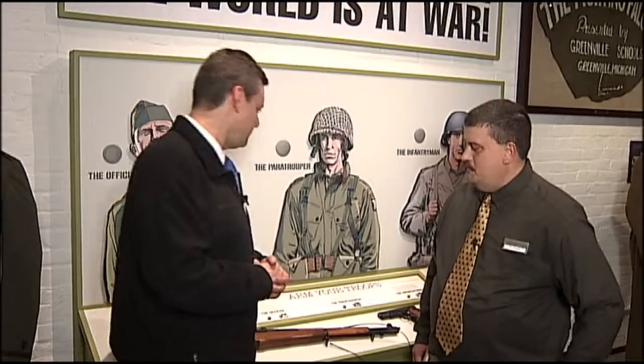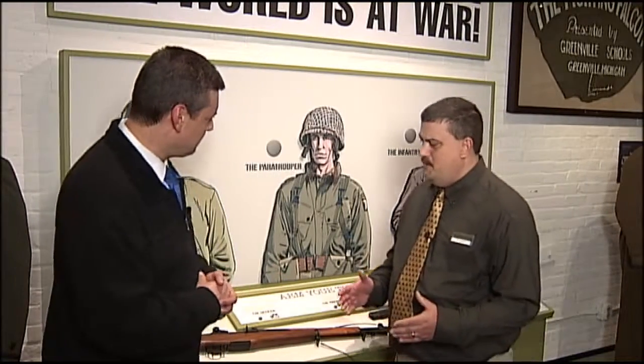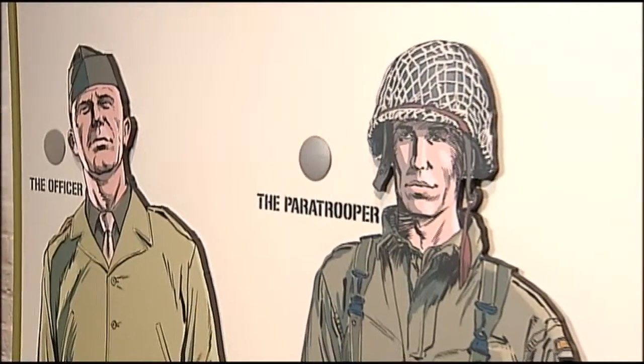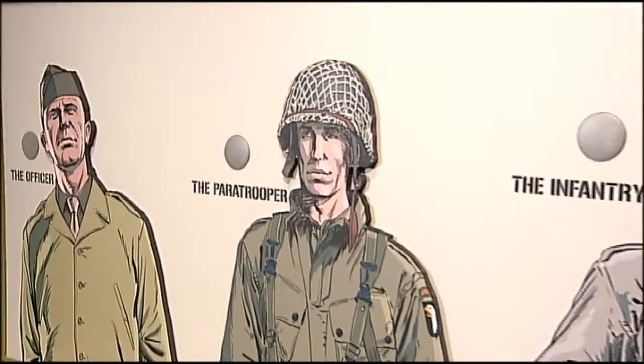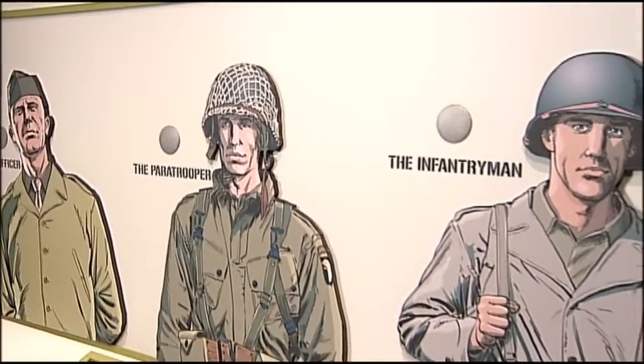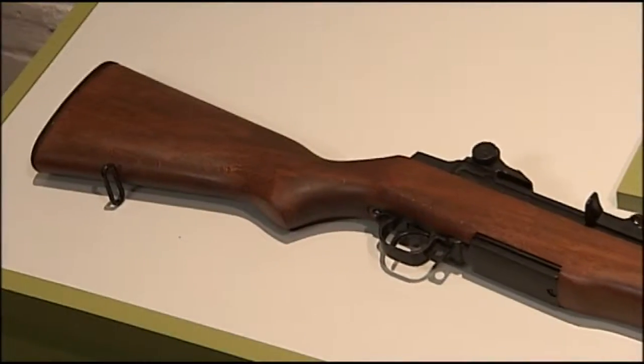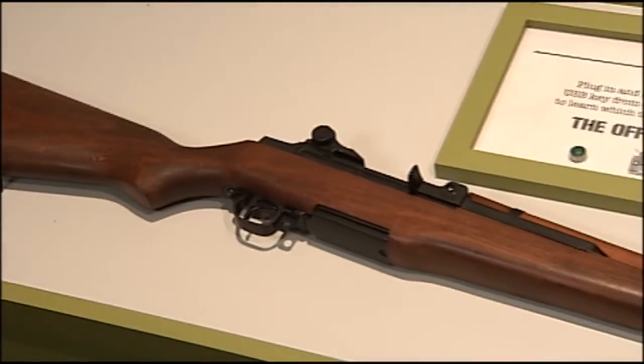Well, what we have is a simple concept here to explain why different firearms were made during World War II. Here in our World War II section we have three different firearms on display, and we have three different soldiers that have slightly different jobs: the officer, the paratrooper, and the infantry.